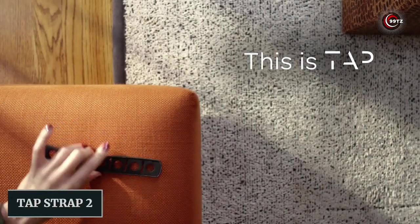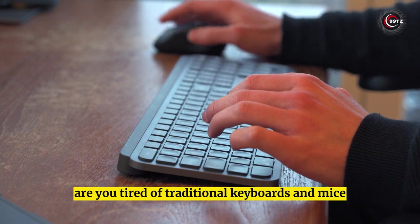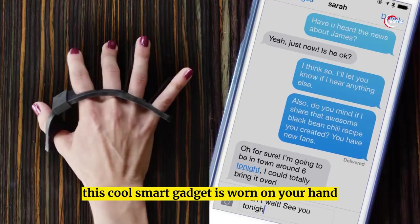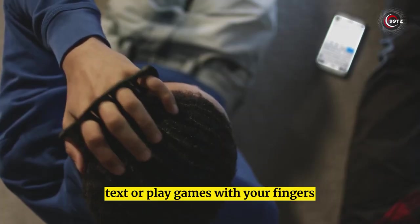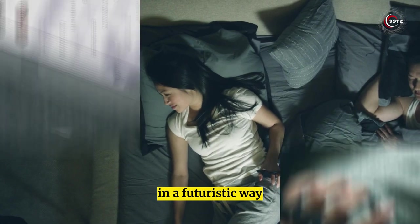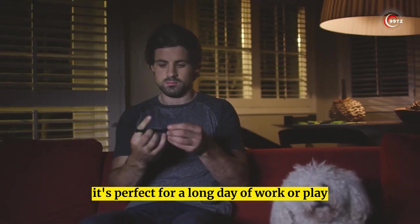Number 11: Tap Strap 2. Are you tired of traditional keyboards and mice? Say hello to a new way of computing with the Tap Strap 2. This cool smart gadget is worn on your hand and allows you to type, text, or play games with your fingers. You can even use gestures to scroll web pages in a futuristic way. With up to 10 hours of operation, it's perfect for a long day of work or play.